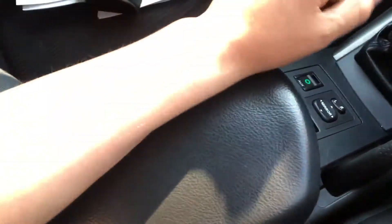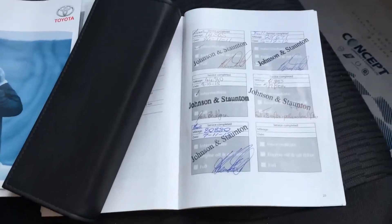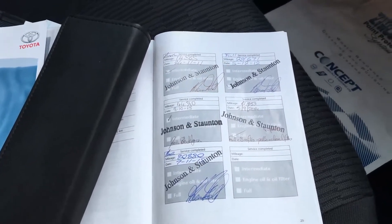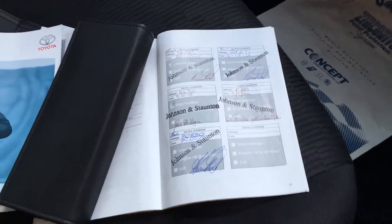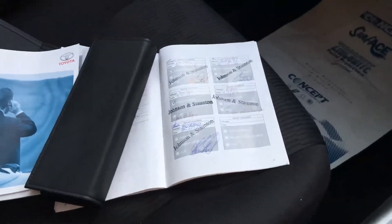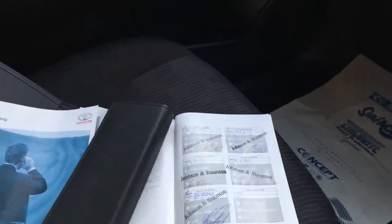There's more storage space again even further down. The car comes with two keys and a full main dealer service history, which runs right up until 2015. We'll also be giving the car another full service before it goes out, and the car will come fully serviced and NCT'd and with a warranty as well.